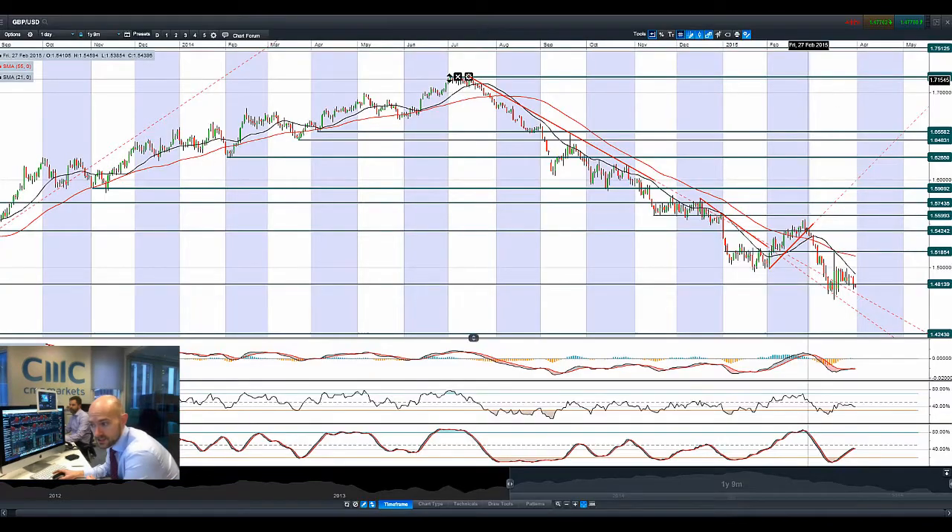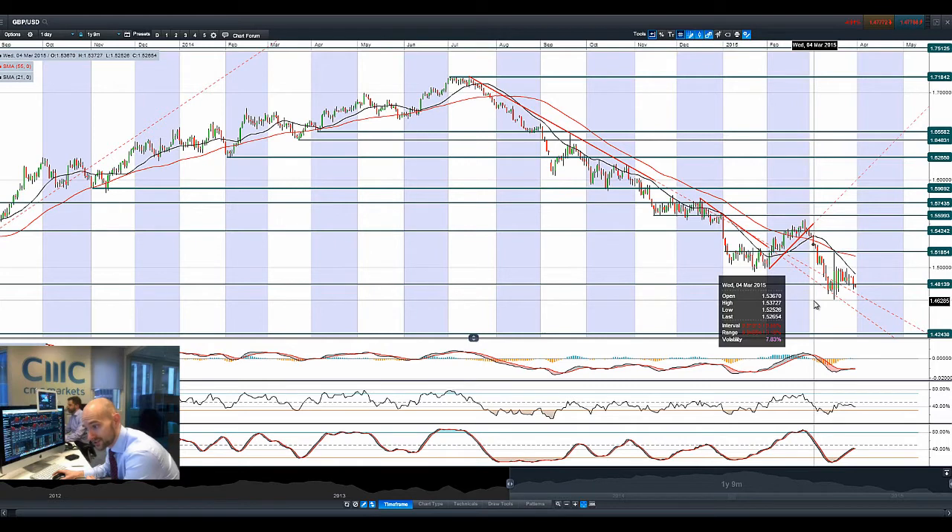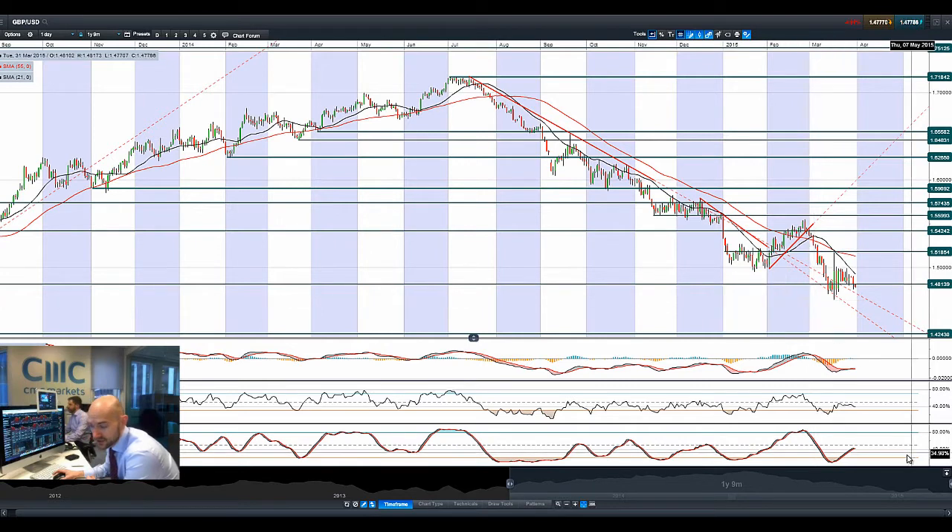Finishing up with GBPUSD — we've just broken 1.4813. It landed bang on that line last night and you're on the wrong side of it again this morning. Short-term potential support could be 1.4625. The other technicals are relatively neutral and the downtrend is still firmly intact.